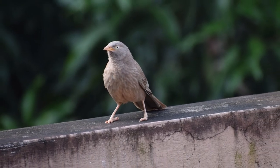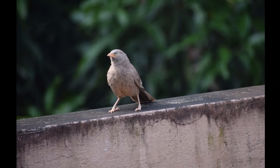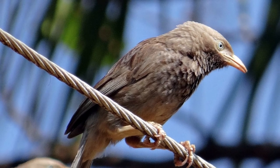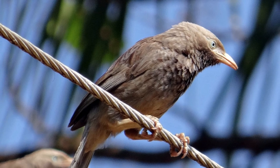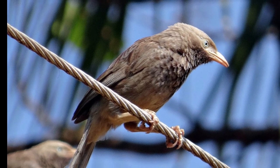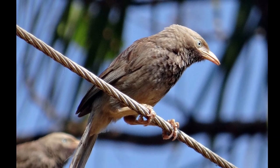Clutch Size. The clutch size varies from 3 to 4 eggs. The eggs are pale blue in color. The incubation period lasts for 20 days. The chicks become independent after around 6 weeks of age. Both the parents are involved in parenting the offspring.